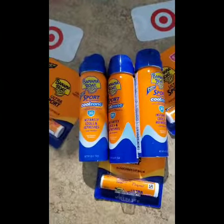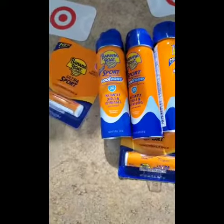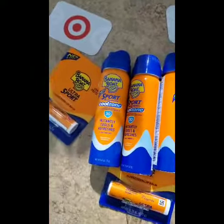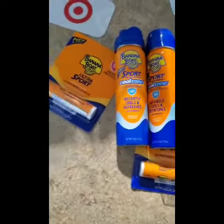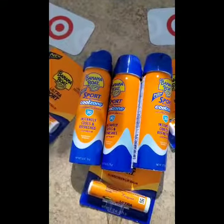If you just watched my Walgreens haul, I did say that I went into Target. I was actually going in there to look for some teething medicines, which I know I didn't even get anything. But I came across these and I wanted to share them with you guys.